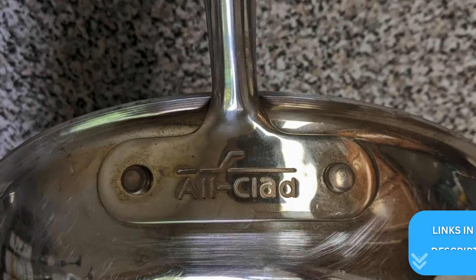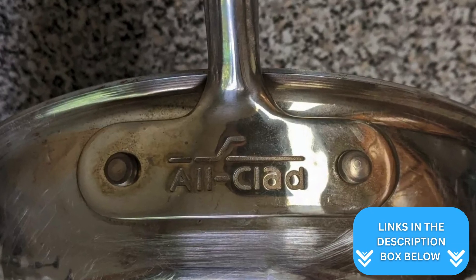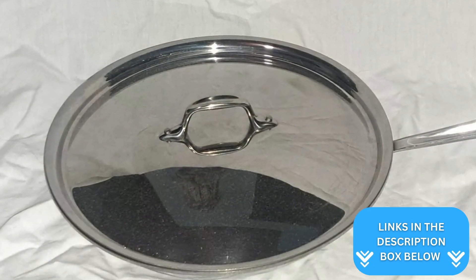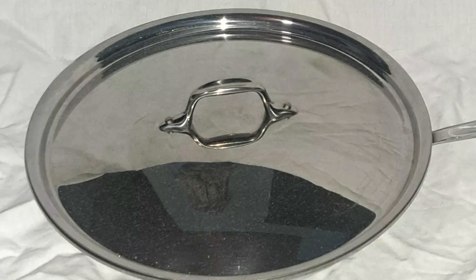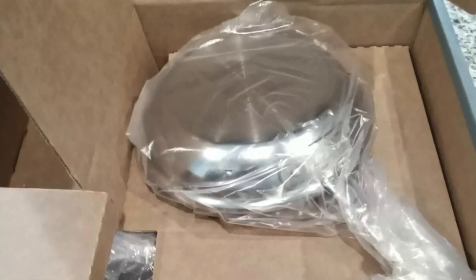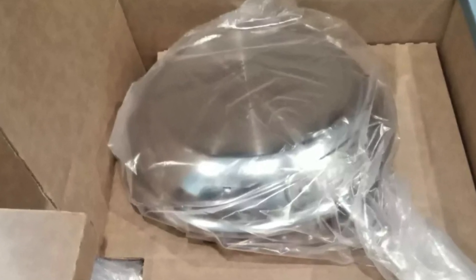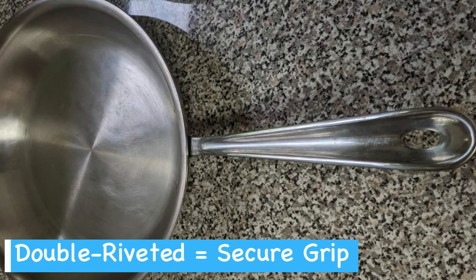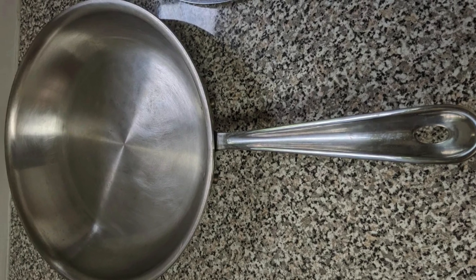One thing to note is that proper care for this pan involves hand washing, which might be a bit of a hassle for some. On the other hand, manual cleaning ensures its longevity and keeps it looking shiny and new. Similarly, the double riveted stainless steel handles guarantee a secure grip, enhancing the overall cooking experience.